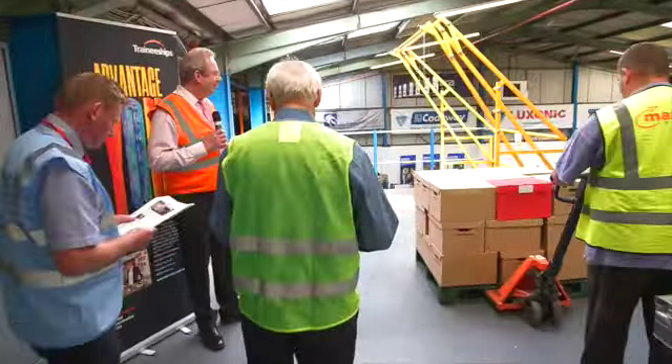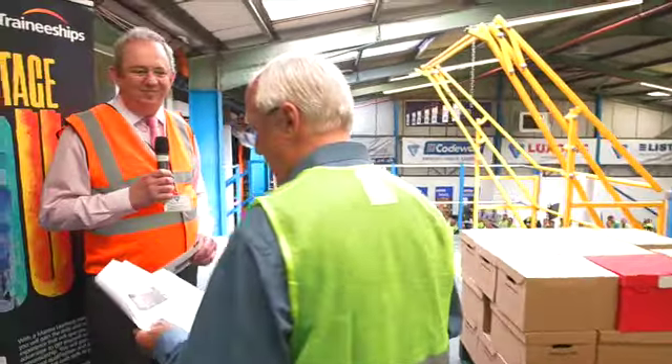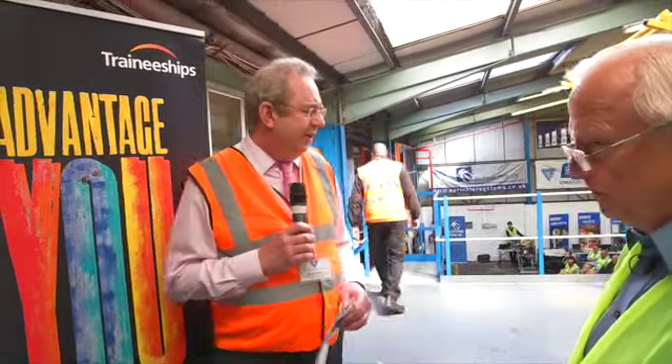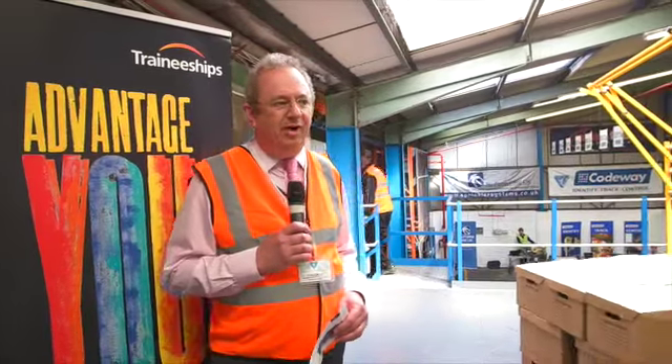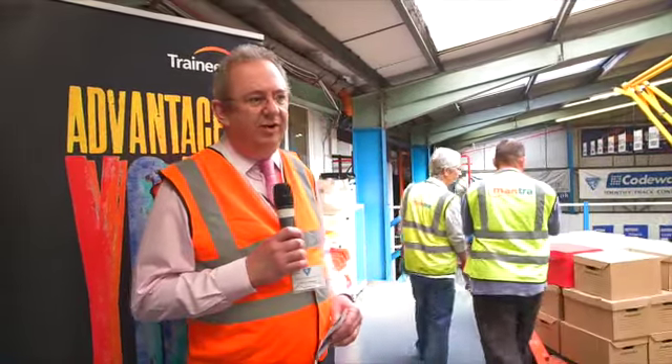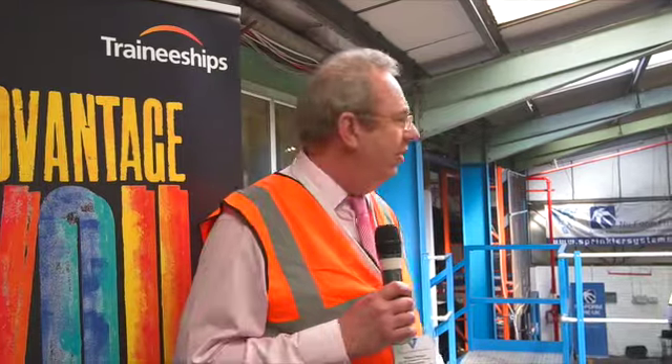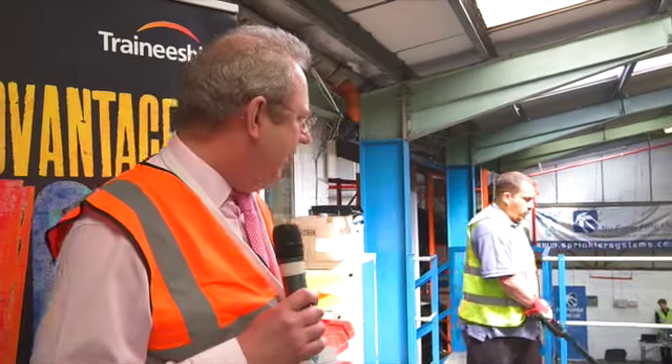Mantra learners are doing the job and I'm joined now by Richard Weston of Mantra. One of the biggest hidden costs in any warehouse operation is unskilled and poorly trained staff. A Mantra skilled operative can be 50% more productive than an untrained worker. Not only do we teach them how to do the job, we also teach them important things such as health and safety, working accurately, working efficiently — all skills that can have a big impact upon the bottom line.